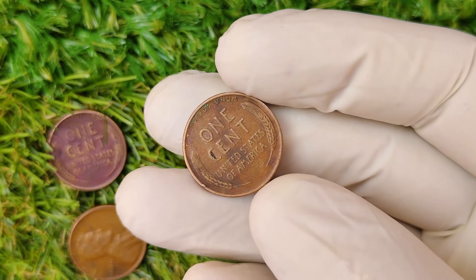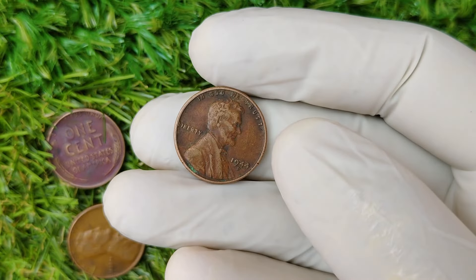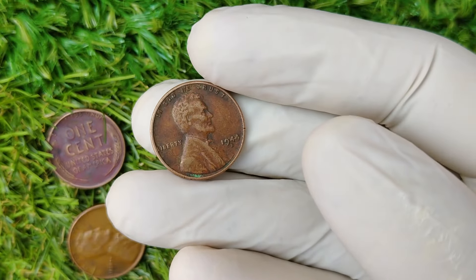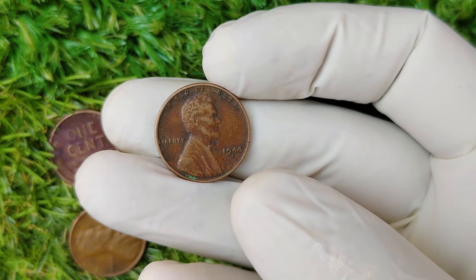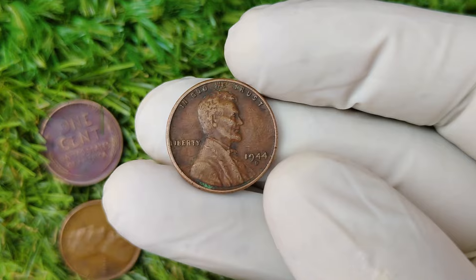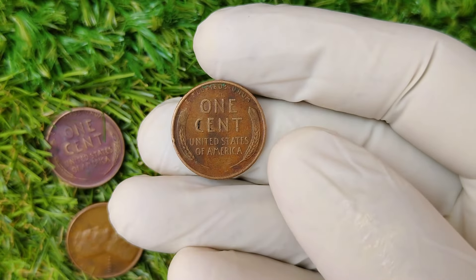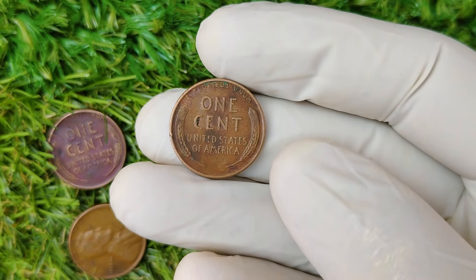This penny was not only rare due to its composition, but it was also in immaculate condition, pushing its value to record-breaking heights. Why such a high price? A few factors came into play: rarity, demand, and of course, the condition of the coin. Collectors are willing to pay top dollar for coins that combine all three of these elements, and this 1944 D penny ticked all the boxes.